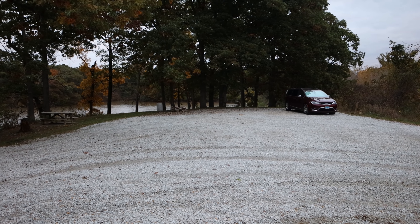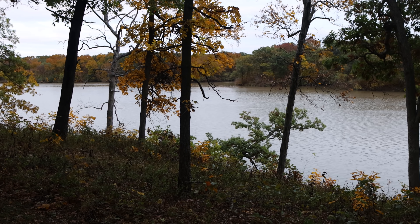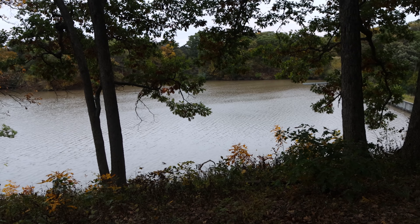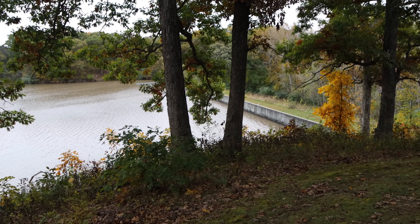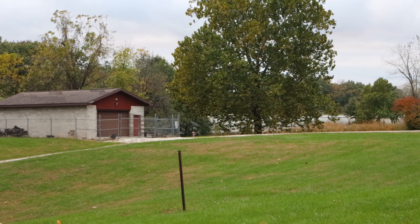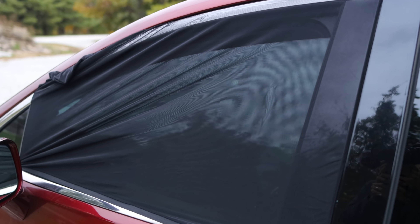That drone footage was of this surprisingly beautiful free campsite right on the edge of a beautiful lake — Waverly Lake, also called Waverly City Lake, outside a little town called Waverly. I'm at the tail end of the lake, right next to a dam and also right next to some train tracks — a couple of trains have passed already. There are six or eight free campsites in this little campground; I believe it's city-owned property and they allow camping here, which is pretty great.